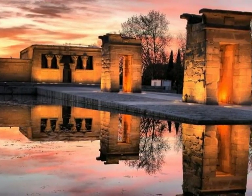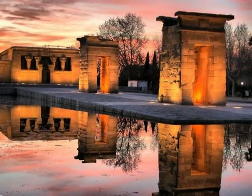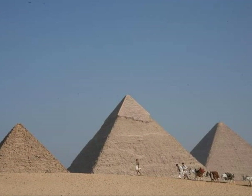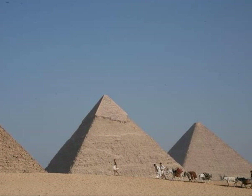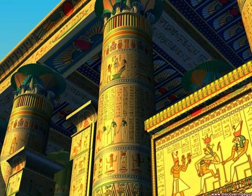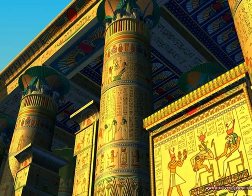This is a temple with a beautiful sunset. The pyramids are visited by many tourists from around the world. The temple was dedicated to goddess Isis, the wife of Osiris and the mother of Horus.